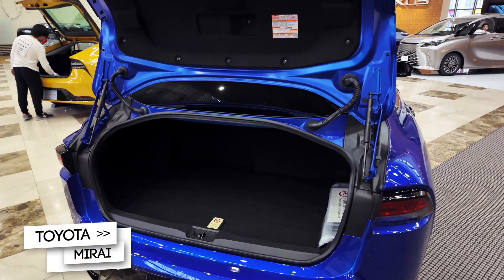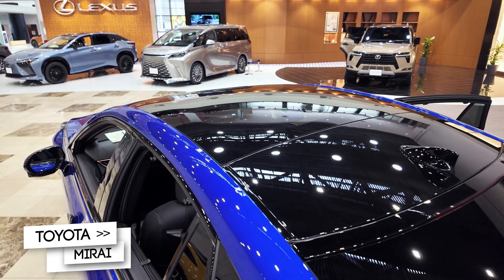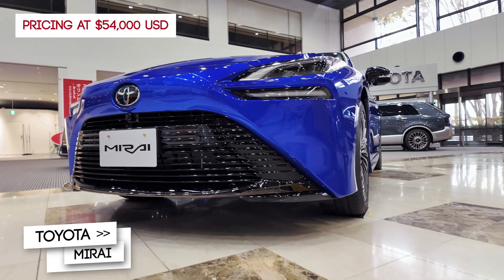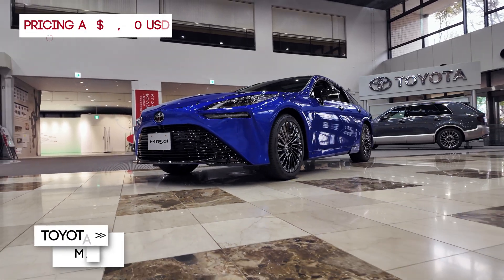It's rear-wheel drive, well-balanced and refined, perfect for those who want to lead the shift toward alternative power. The price is about 54,000 US dollars. The Toyota Mirai isn't just a car — it's a glimpse into the future of mobility.